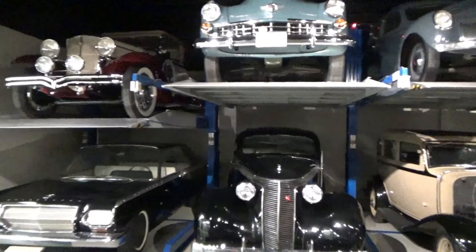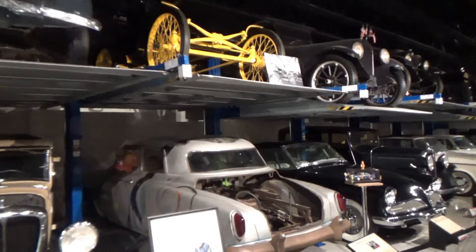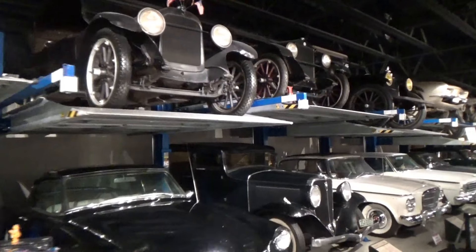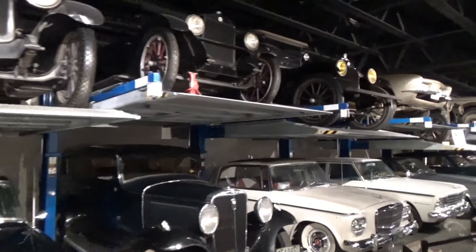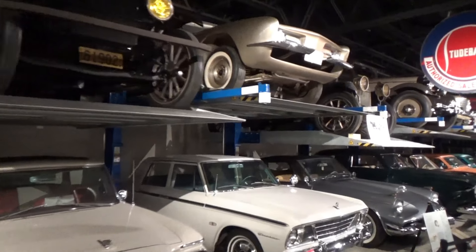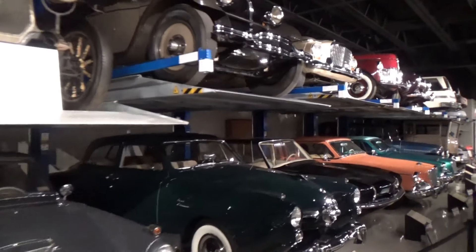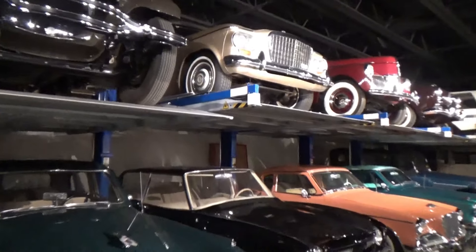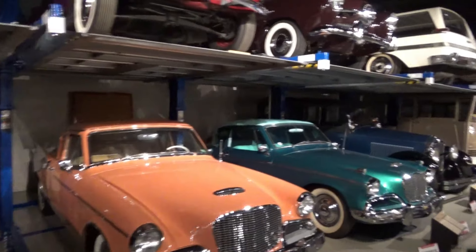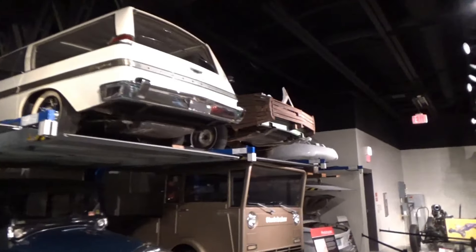Now this is the basement of the museum, where they have two rows of a lot more Studebaker cars. I'm just going to quickly go through these — there are just too many to name. They've got some beautiful paint jobs.